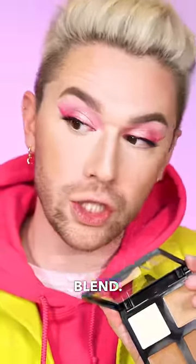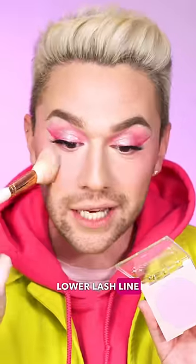Now a $9 elf cream contour palette — look at the blend, look at the tone. Same pink ColourPop blush on the lower lash line and the cheeks.